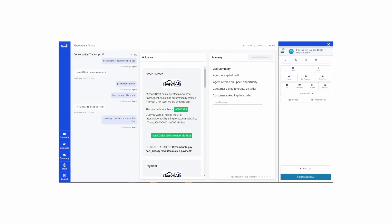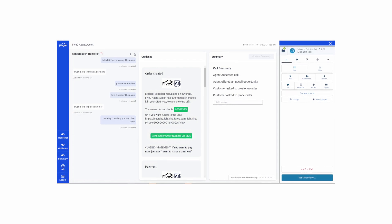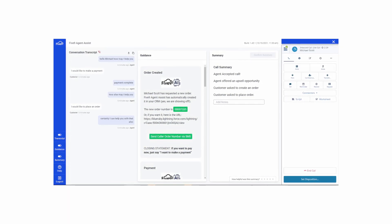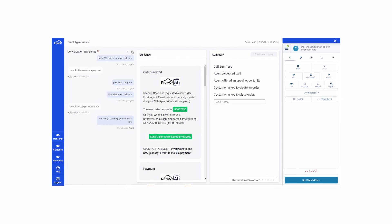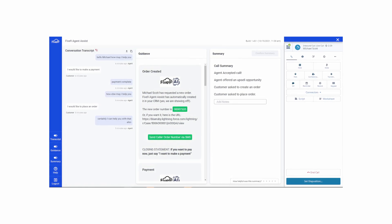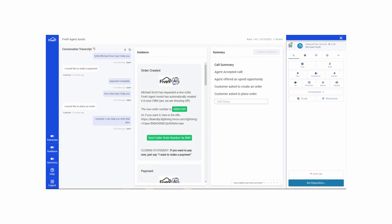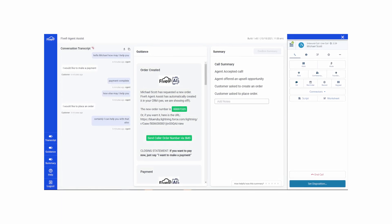Five9 Genius AI is a suite of AI-powered tools that come together to amplify the way your contact center operates. It takes the power of real-time analytics, automation, and machine learning to give your team actionable insights to refine decision-making at all levels.